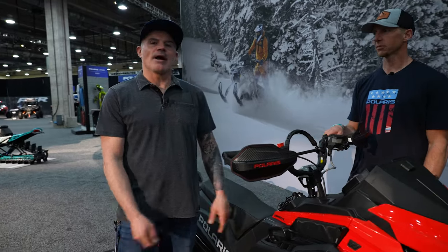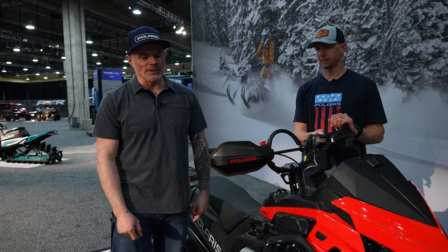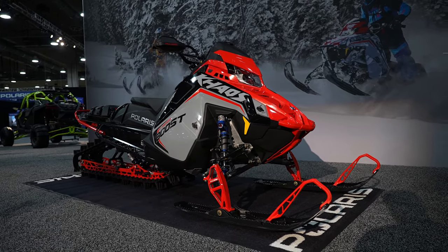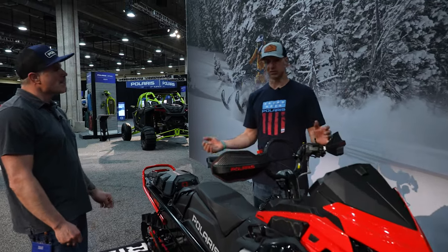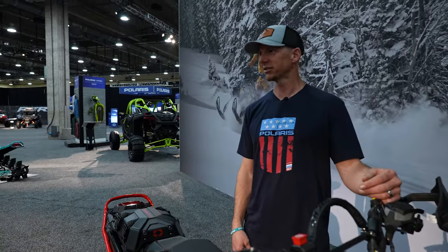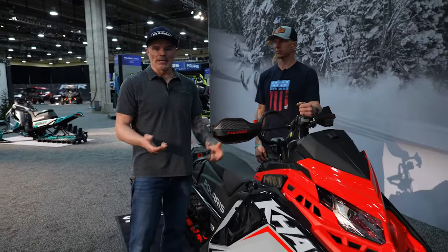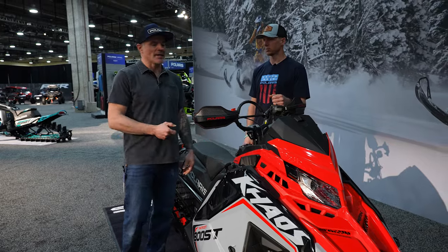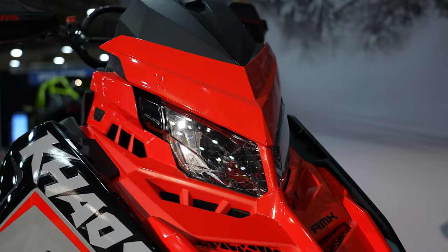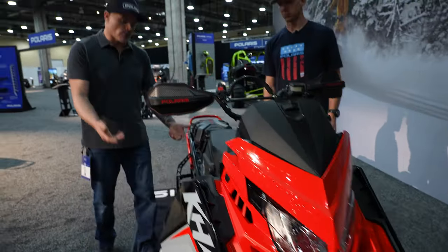We are here at the 2025 Polaris release of the new snowmobiles. Right here in front of us, Matt, what do we got? This is the Chaos Boost — still an 850 Boost but with some exciting new parts on there. Polaris has always been about the weight game and we love lightweight mountain sleds. They lightened things up again — the headlight is a couple pounds lighter.